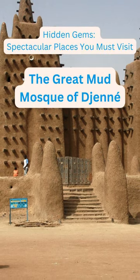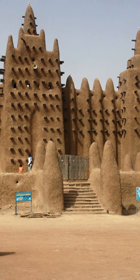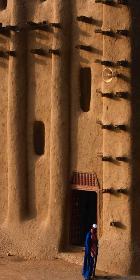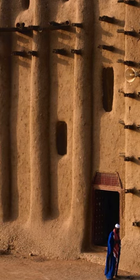The Great Mosque of Djenné in Mali is a famous adobe Islamic structure, standing at 52 feet tall and renowned as Africa's largest mud-brick building. It is an exquisite example of Sudano-Sahelian architecture.